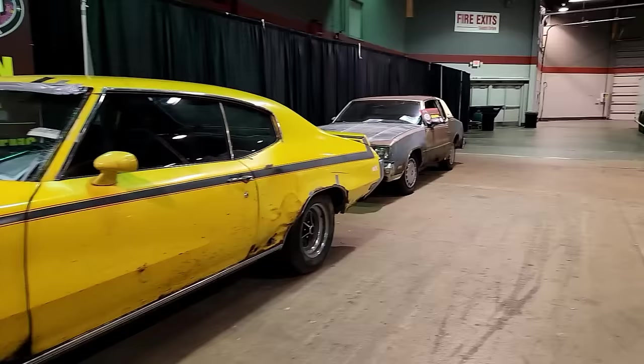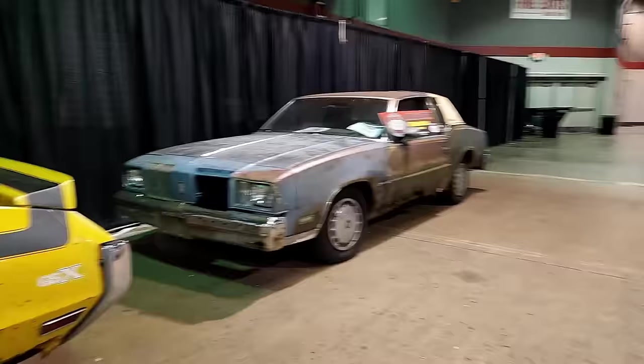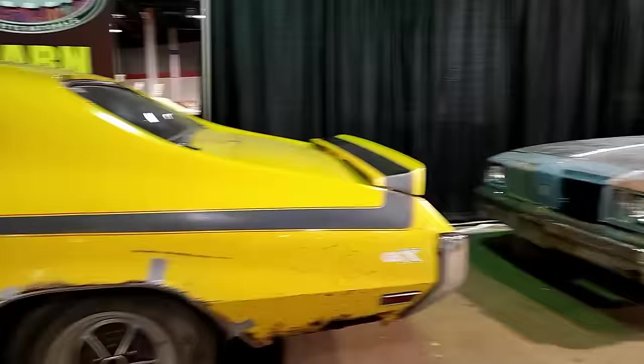Behind the GSX is an old Oldsmobile, and you might wonder why it deserves to be in the show. Well, this car has almost half a million miles on it, and it's owned by the brother of the GSX owner — so we said, 'That's appropriate!'